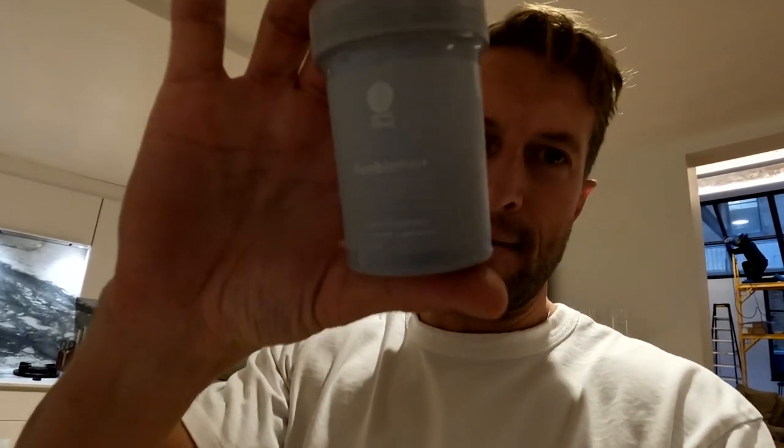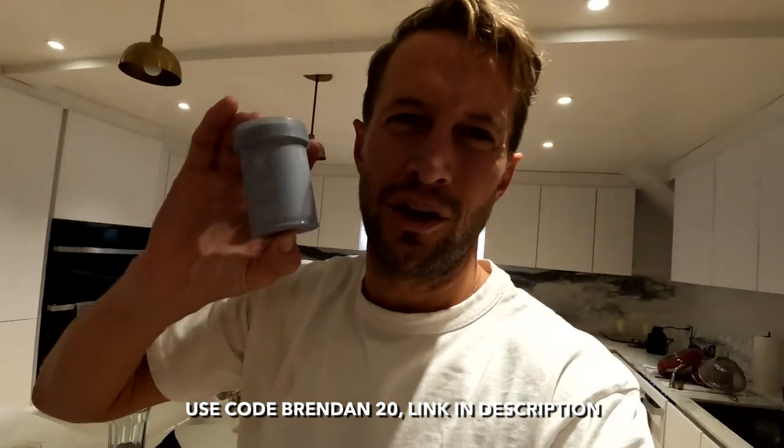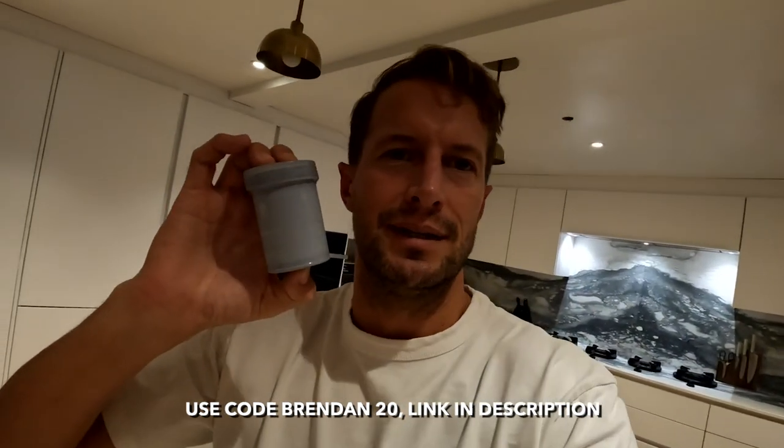This episode is sponsored by Ritual. These are Symbiotic Plus — one of my go-tos, I use this every day. It's a pre, pro, and post-biotic. One capsule a day passes through everything — pre, pro — and gets right down to the colon where this stuff matters. So check it out. I'm leaving you a code down here to participate in the wellness health journey. Health is wealth.